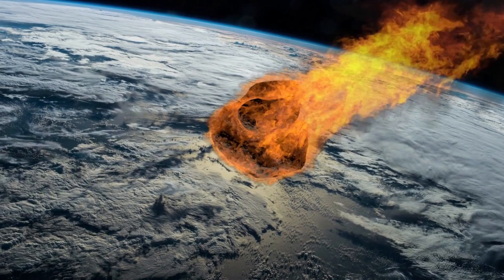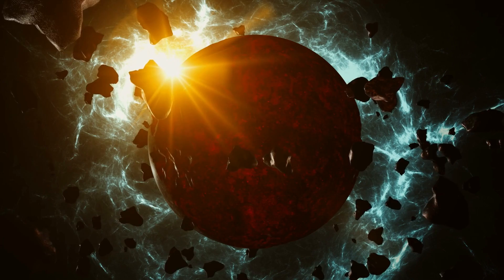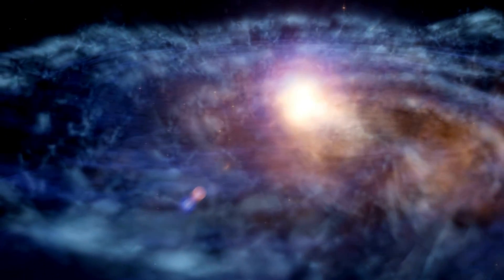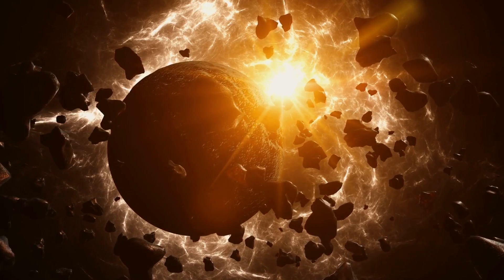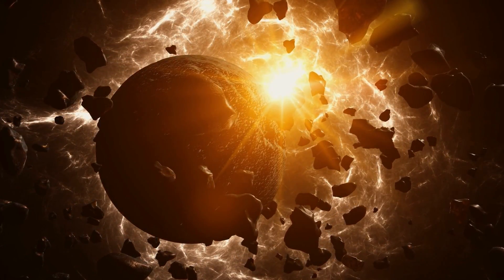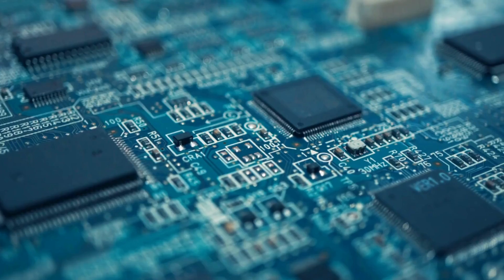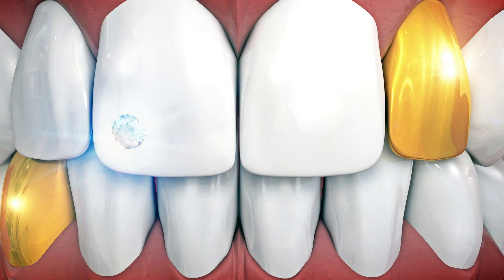But how did all this space gold end up in our home? Planets form from a swell of gas and dust cast out through space via a supernova. The gold particles were likely mixed up in the cosmic cloud that formed Earth. Fast forward a few billion years, and we now mine this precious metal to make jewelry, computer chips, false teeth, and more.